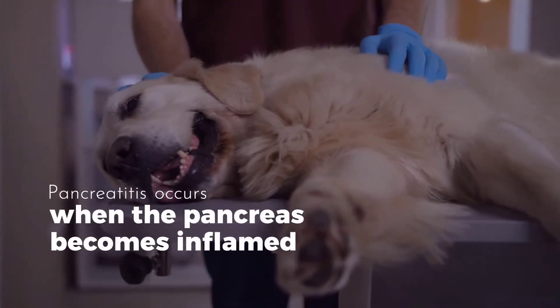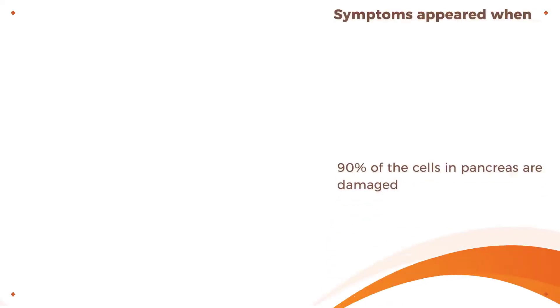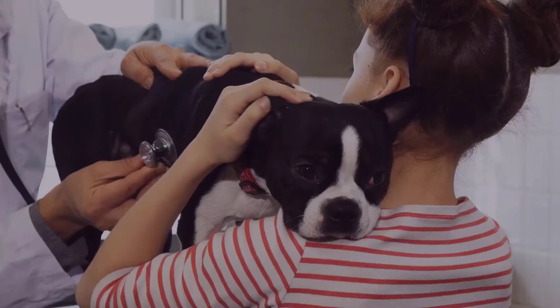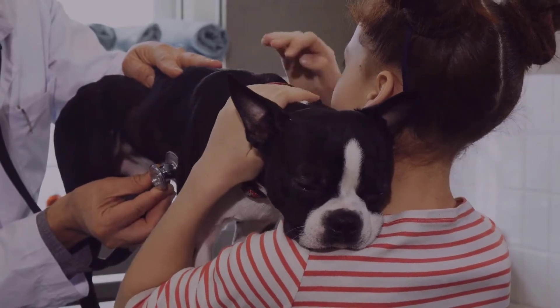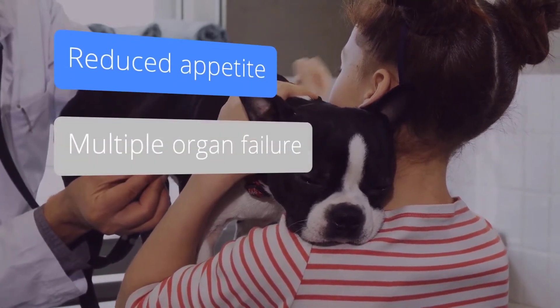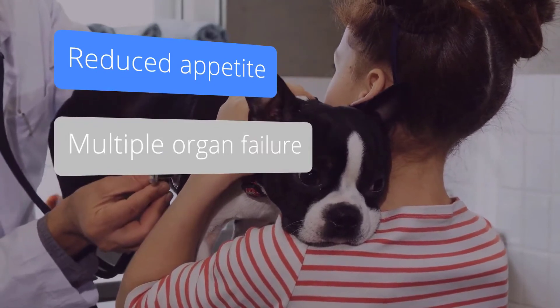Pancreatitis occurs when the pancreas becomes inflamed, and the symptoms appear when 90% of the cells in the pancreas are damaged. Pancreatitis can cause a variety of symptoms ranging from relatively mild signs like a reduced appetite to very severe illnesses such as multiple organ failure.